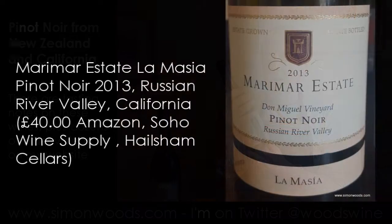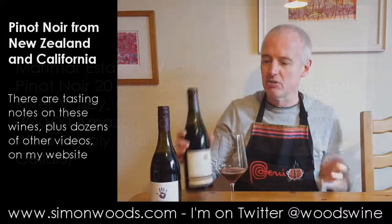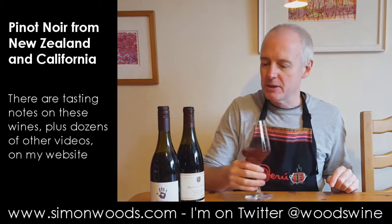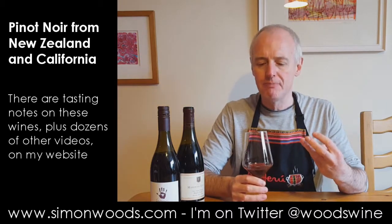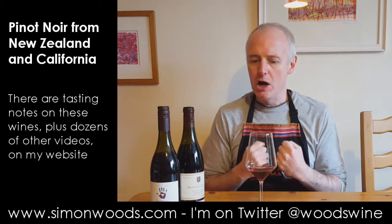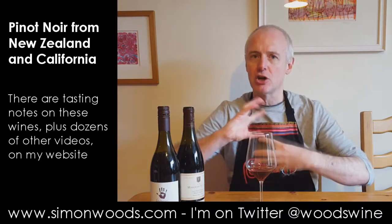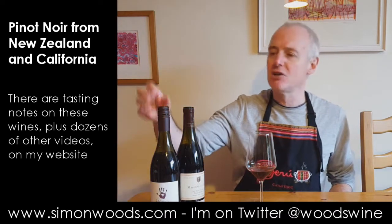Second wine: Marimar Estate Don Miguel Vignard Pinot Noir from the Russian River Valley, La Masia. 2013, weighing in at 14% alcohol — so half a degree higher than the other one, and six months older. This smells like it's going to be a little more truffle-y, and it feels to have got a little bit more power. It's only half a degree higher in alcohol, but it feels like it's going to be a rounder, richer style — maybe not the earthy, fragrant edge of the first one.